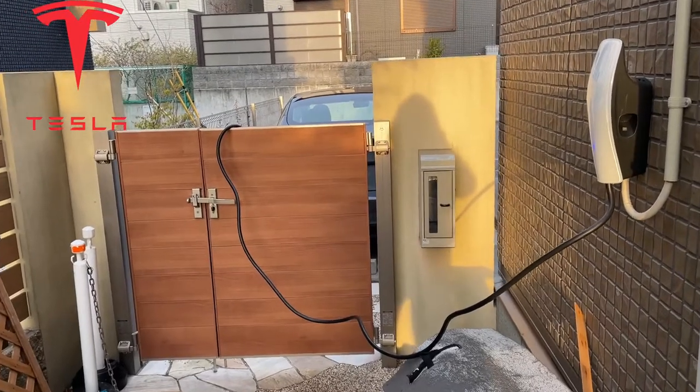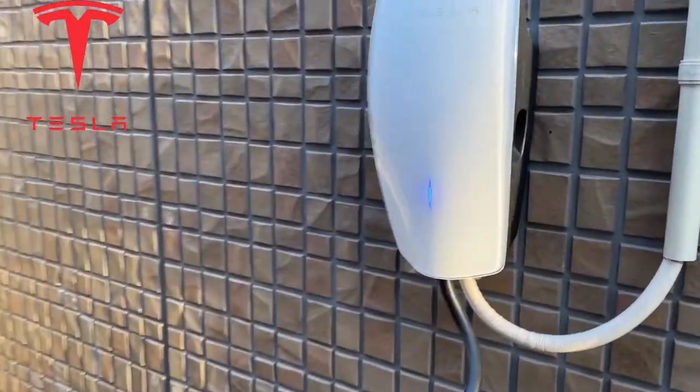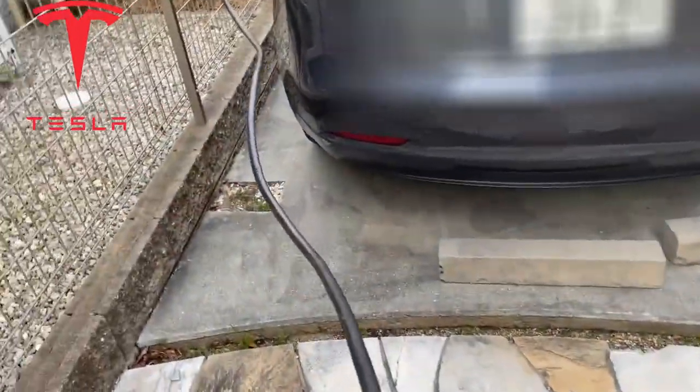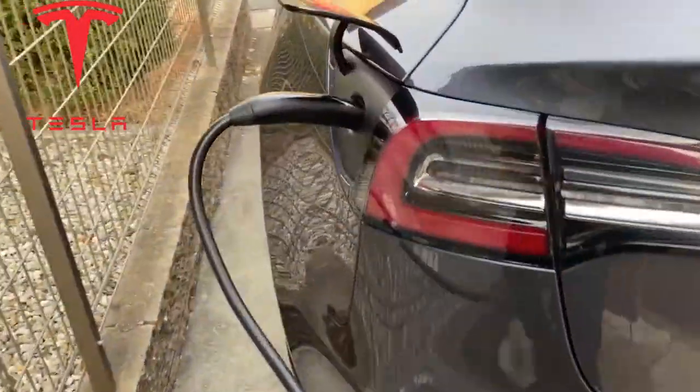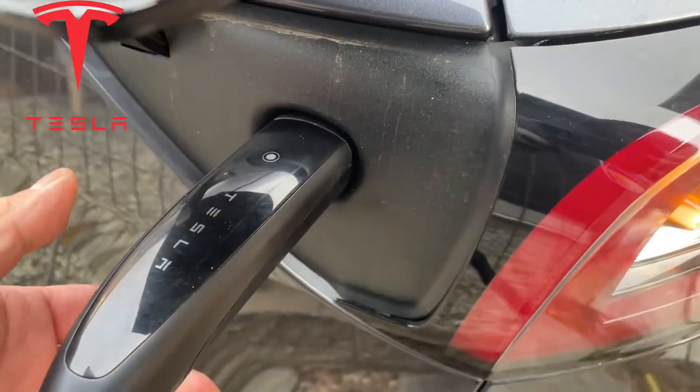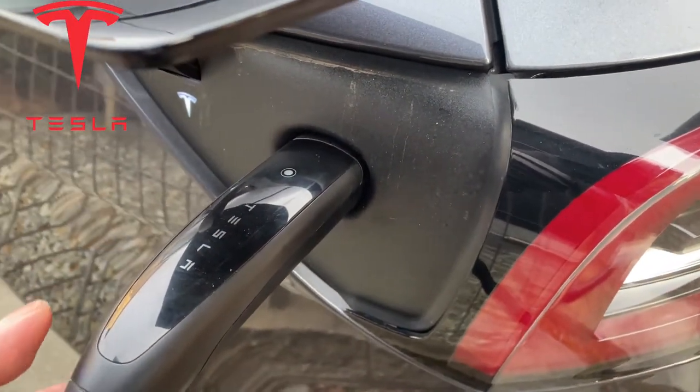So anyway, let's head out to my Tesla. That releases it.